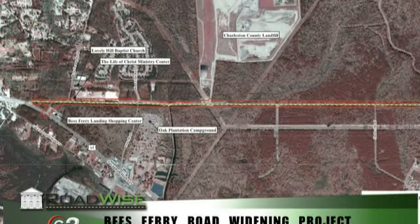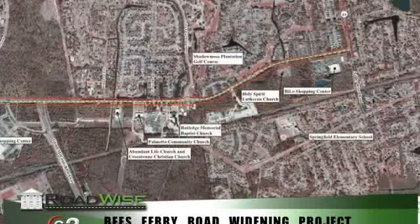Without the improvements, the level of service on Bees Ferry Road would degrade to what a traffic engineer would describe as a level of service F — similar to a report card, A is good, F is bad. These improvements will allow Bees Ferry Road's level of service to remain at an acceptable level through the design year of 2030.